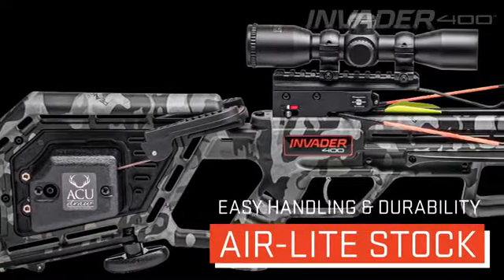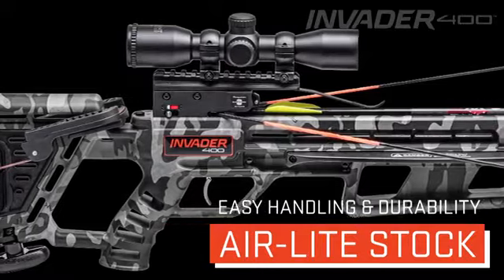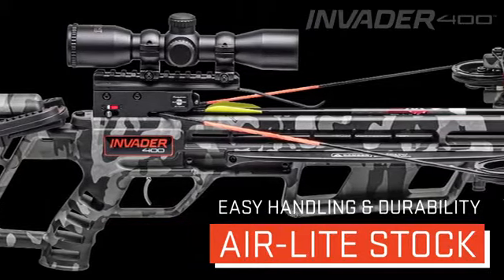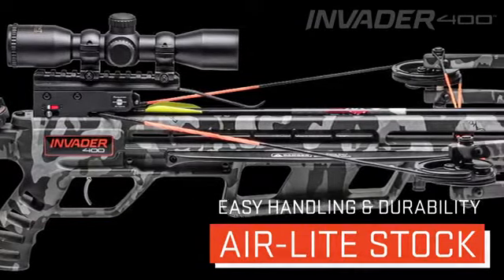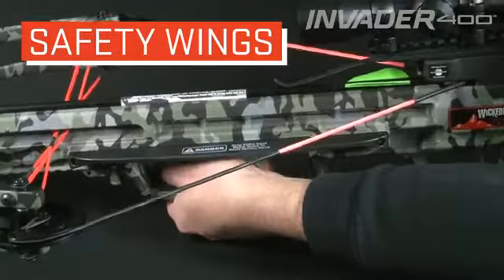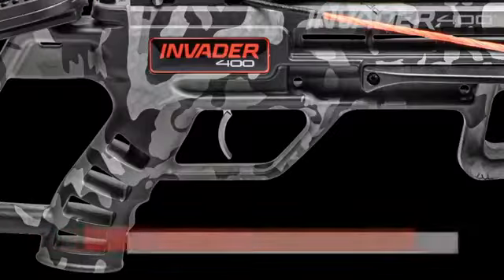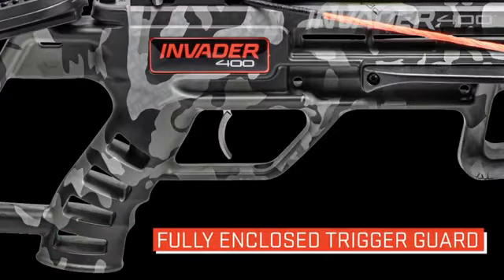The Invader 400's unique stock design is engineered to lighten the crossbow to just 6 pounds and improve handling and maneuverability in the field. Its fully integrated foregrip is backed up with elongated safety wings to help keep the shooter's hands safe during the shot, and a fully enclosed trigger guard provides added safety.